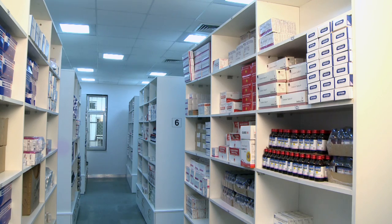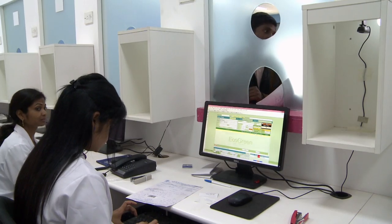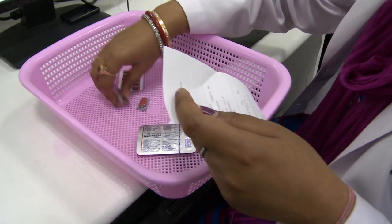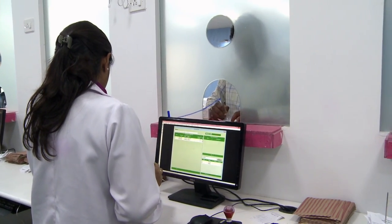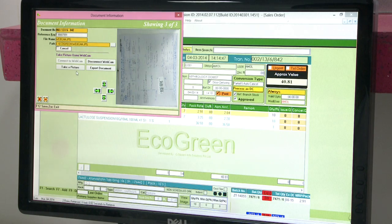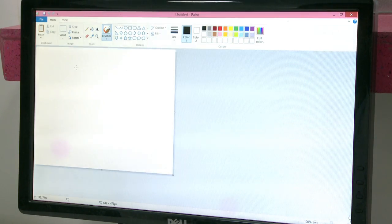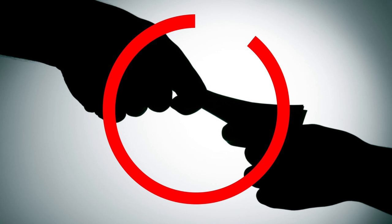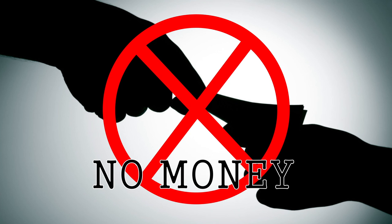The uniqueness of the free generic pharmacy is the tracking of medicine to the patients, as each medicine dispensed is mapped and a soft copy of the prescription will be available in the system for easy reference. No cash transaction is allowed inside the pharmacy premises.